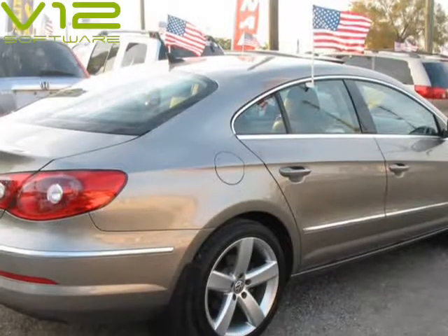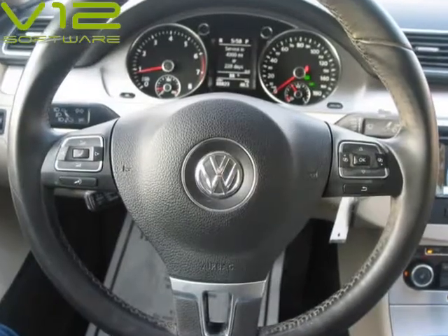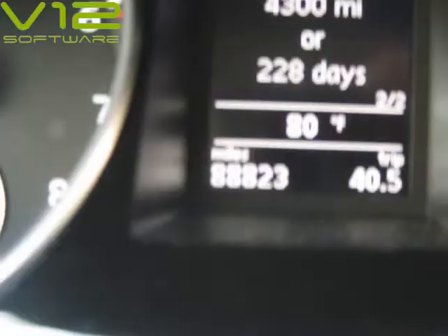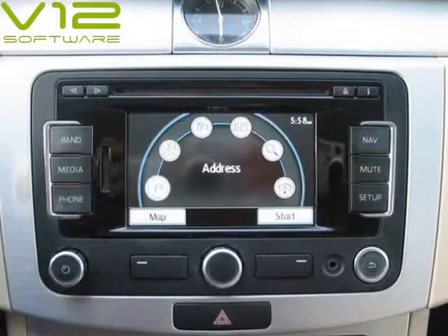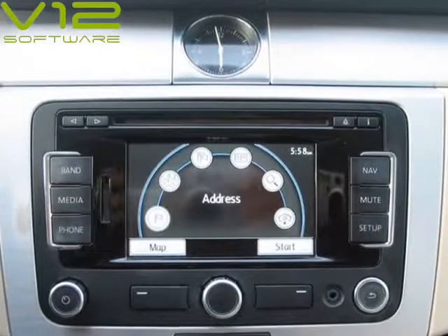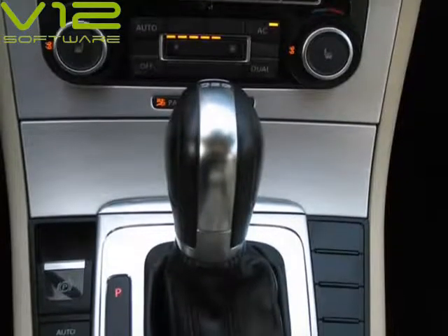It is a unique car that succeeds as a 4-seat, 4-door that feels and looks like a luxury coupe. The interior materials in the Volkswagen CC are very high quality, especially the leather seats. The overachieving turbocharged 2.0 engine holds its own with the big boys, and the brakes are excellent.